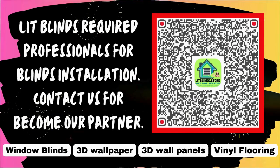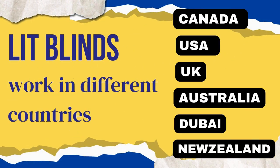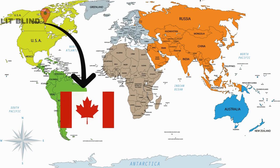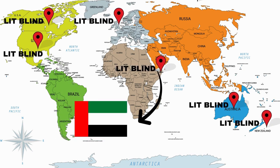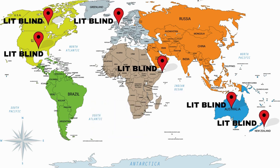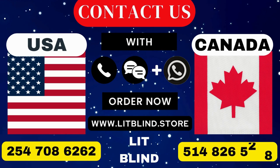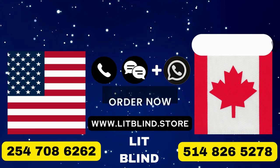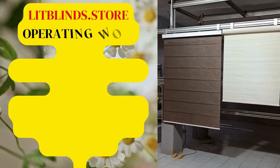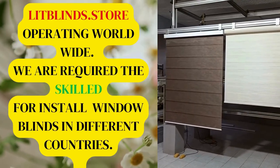Lit Blinds requires professionals for blinds installation. Contact us to become our partner. Order online with free shipping. Lit Blinds operates in different countries: Canada, USA, UK, Australia, New Zealand, and Dubai. Get 50% off with free shipping in each country — order quickly to save. Contact us: Canada 514-826-5278, USA 254-708-6262, or email islipblinds@gmail.com. Lipblinds.store is operating worldwide and we are seeking skilled professionals to install window blinds everywhere.